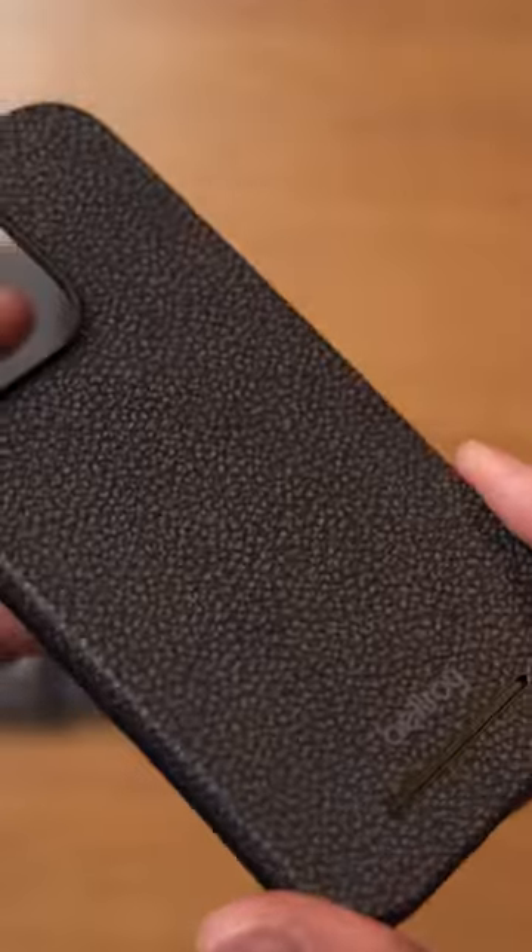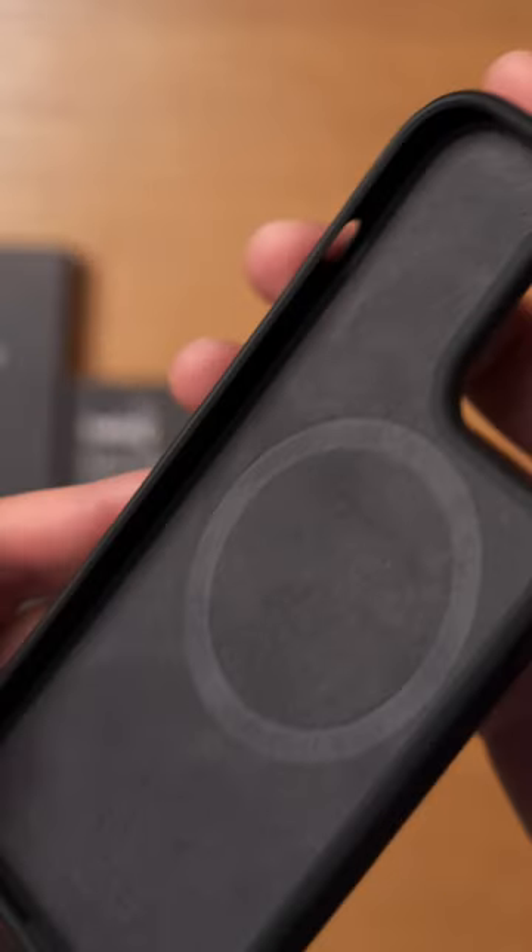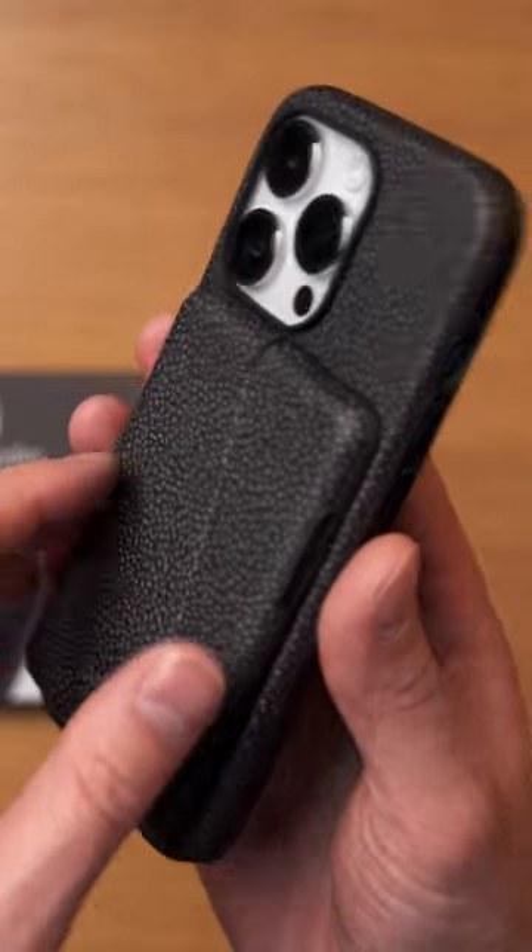Next we have Bellroy. This is made by buffing out the top layer of leather to reveal the dimensional texture and then applying multiple dyes to that.